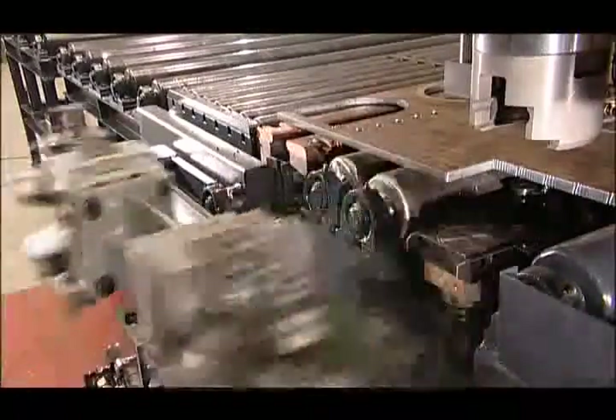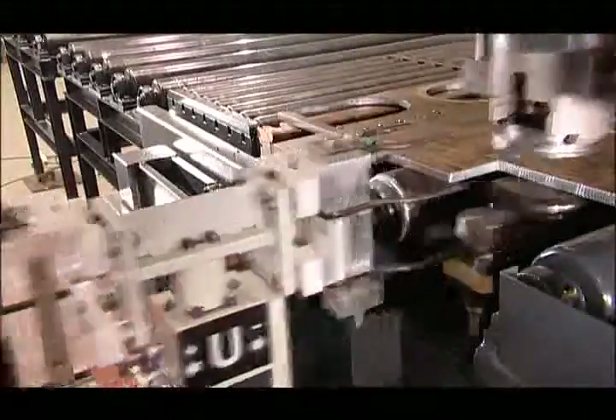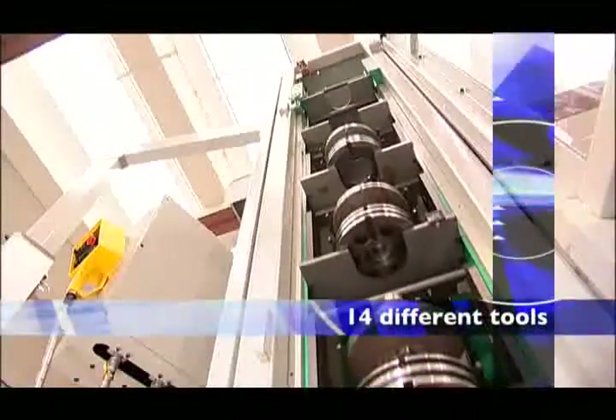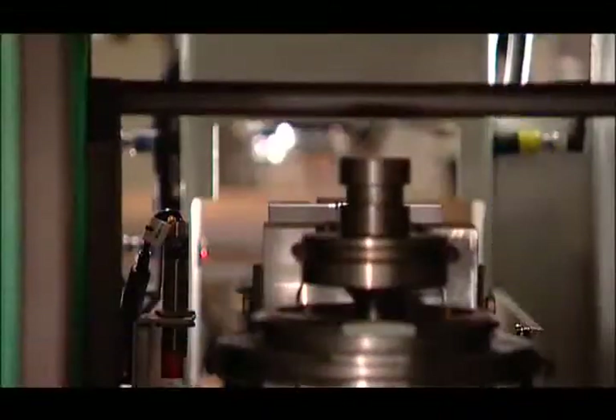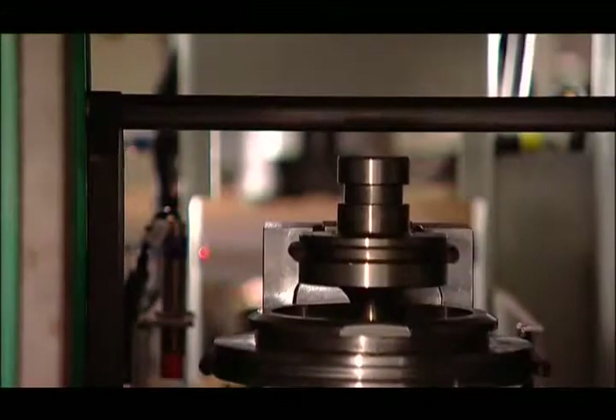The punching head accepts tools automatically from the shuttle station. The tooling track, which can provide up to 14 different tools, automatically indexes by program command to provide the required tool to the shuttle. Each of the different tool stations can accept punches up to 100 millimeters in diameter.